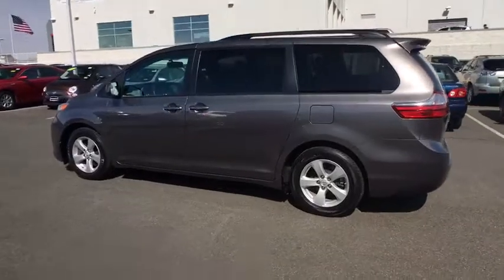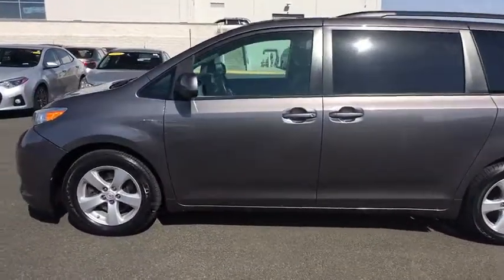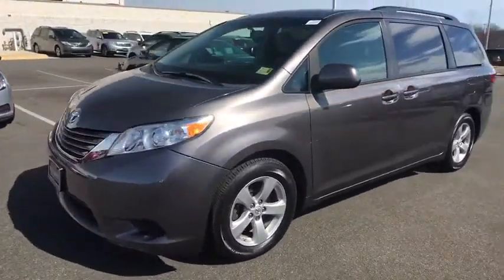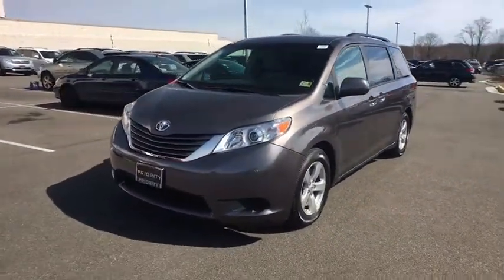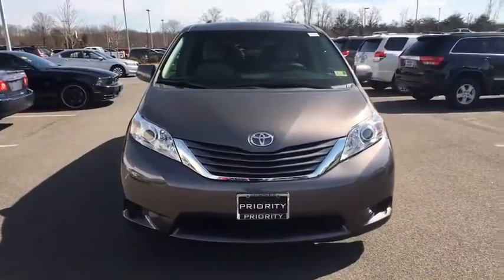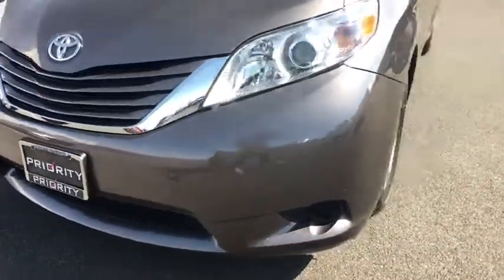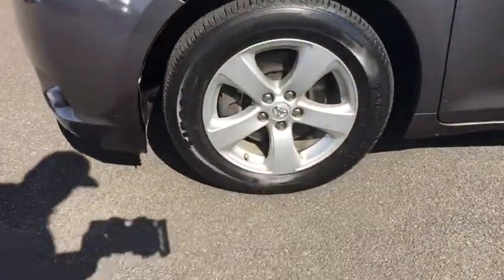This vehicle has less than 45,000 miles. Here are some of this vehicle's great options: front-wheel drive, compass, trip computer, electronic stability control, outside temperature gauge, cloth seats, tinted glass, engine immobilizer, body color door handles, roof rack, four-piece floor mat set, and low tire pressure warning.